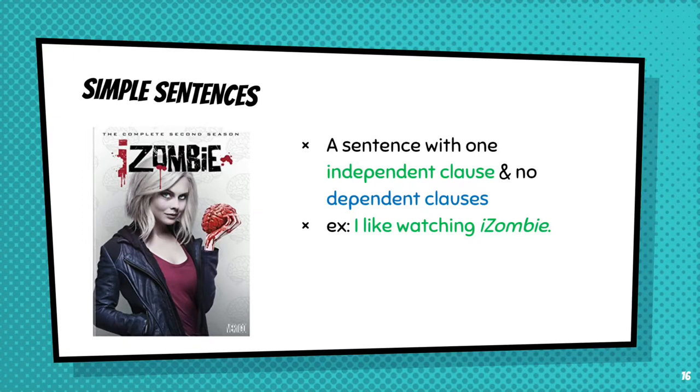So, clauses aside, there are four main types of sentences: simple, compound, compound-complex, and complex. We'll start with simple and work our way up to the more complicated ones. A simple sentence just has an independent clause — no dependent clauses. So if I say 'I like watching iZombie,' which is one of my favorite television shows, that's a simple sentence. One subject, one verb. Pretty easy.